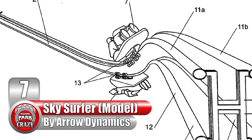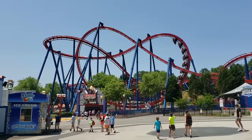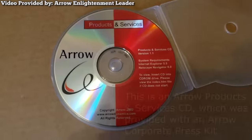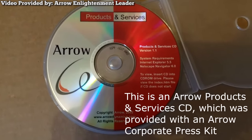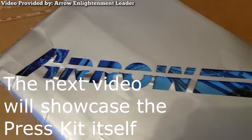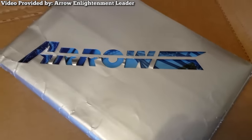Number 7: The Sky Surfer Model, made by American manufacturer Aerodynamics. Imagine taking a flying coaster and putting another train on top of the track — you'd get this truly bizarre concept by Aerodynamics. Up until recently, only patents existed of this creation. However, just a few weeks ago, YouTube user Aero Enlightenment Leader posted high-quality footage of the concept from a vintage promotional CD-ROM. This disc came with a press kit and was meant to showcase the many innovative concepts Aerodynamics had in the pipeline.